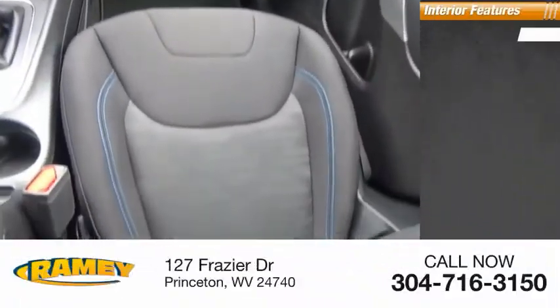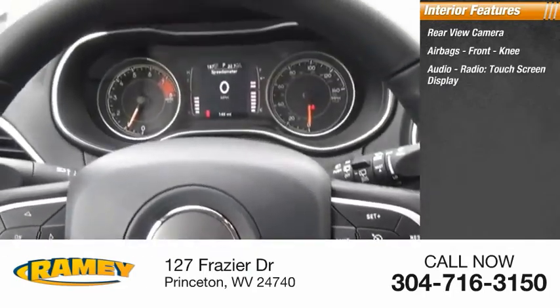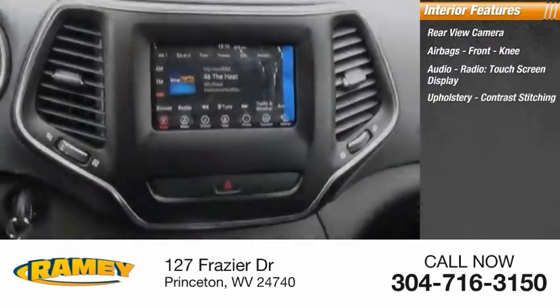Inside you'll find rear view camera, airbags, front knee airbags, audio radio, touchscreen display, upholstery, and contrast stitching.